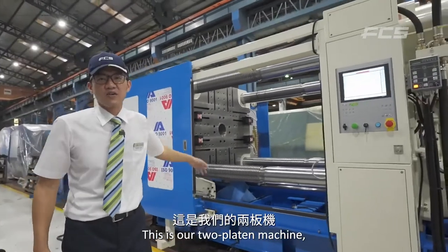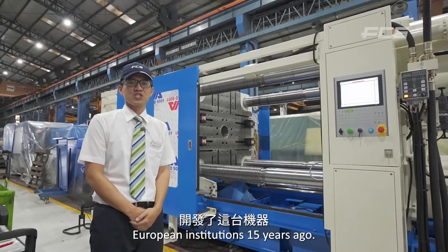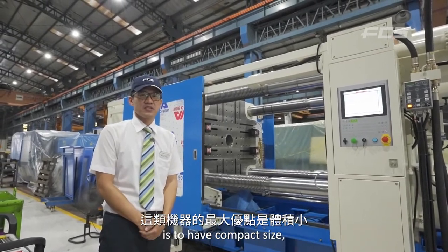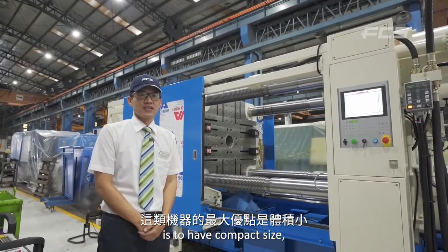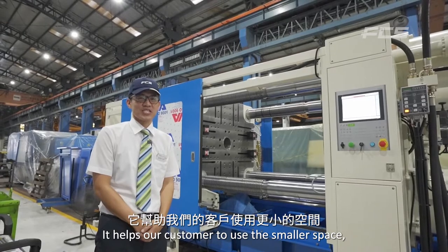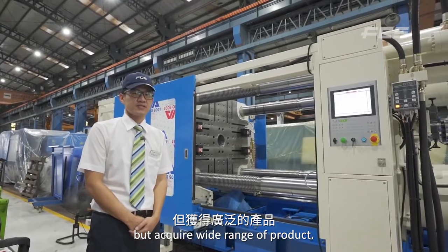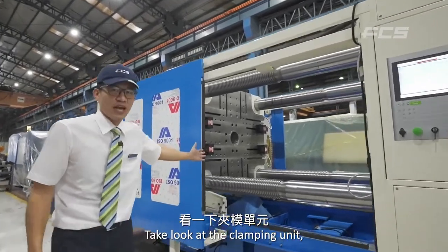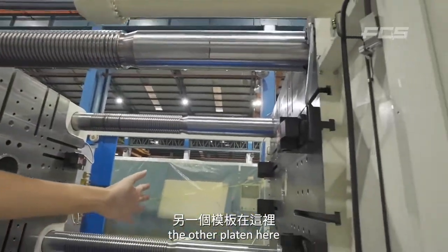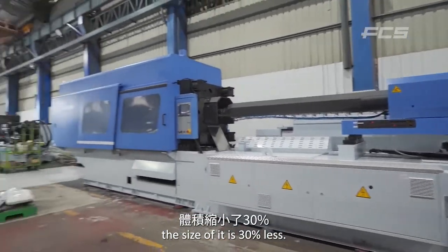This is our two-platen machine. We developed these machines with European institutions 15 years ago. The biggest advantage is a compact size but with a flexible clamping unit. It helps our customers use smaller space while achieving a wide range of products. As you can see, it's only two platens — one here and the other here. Comparing to traditional toggle machines, the size is 30% less.